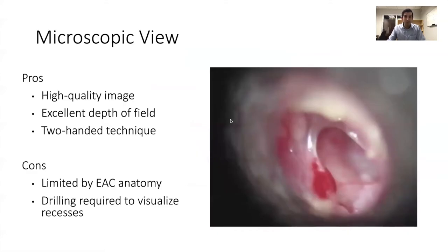Here's an example of what I'm talking about. There's a microscopic view of a right ear with a tympanic membrane perforation, the anterior extent of which you can't really see thanks to this anterior canal bulge — we've all seen this in clinic and the operating room. That said, there are real advantages to using a microscope: you get a high quality image, excellent depth of field thanks to its binocular nature, and you can use two hands to dissect.